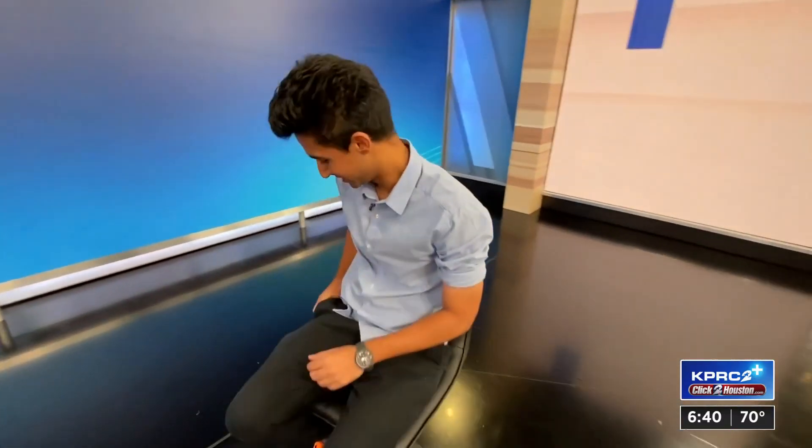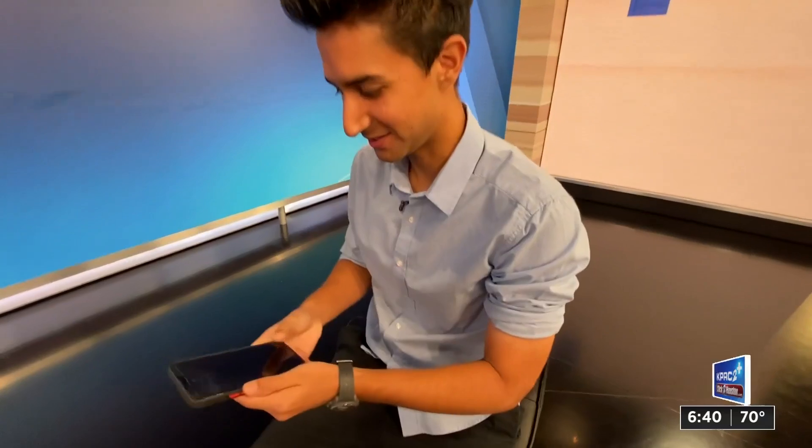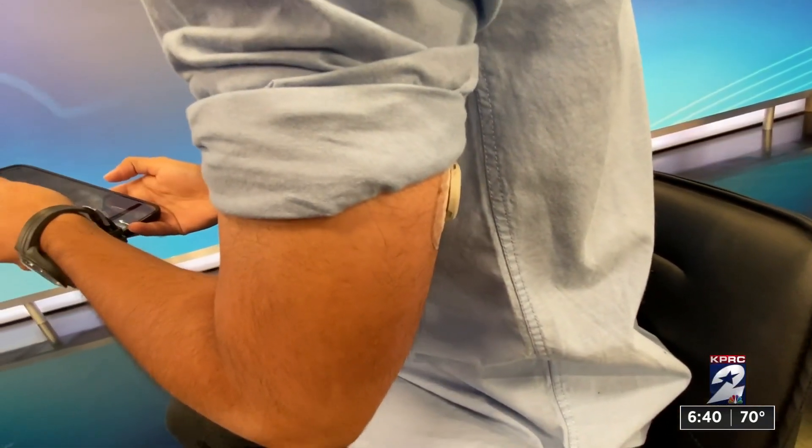Now that they're available without a prescription, more people are using them as a window into their health, which can be good and bad. Away Starani is a local doctor who stays up to date on health news, but why he chose to start wearing a continuous glucose monitor might surprise you.